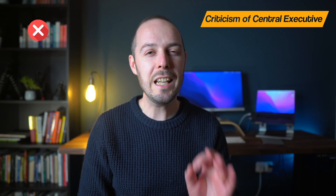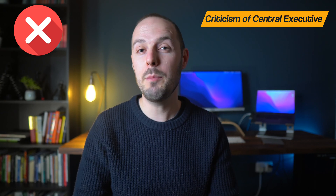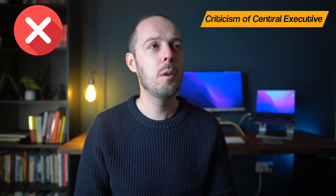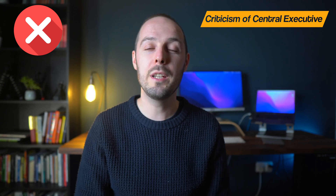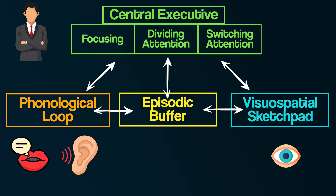Finally, despite the central executive being the most important component — in charge of the other parts — little seems to be known about it. Its role in terms of attention and decision-making in working memory appears to be rather vague and largely untestable. Alan Baddeley himself has said: 'The central executive is the most important, but the least understood component of working memory.' Additionally, some psychologists have suggested the central executive could also be divided into separate parts — for example, separate components for focusing attention, dividing attention, and switching attention.